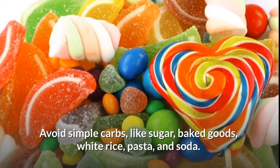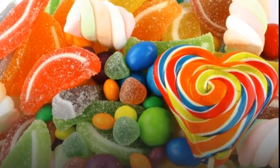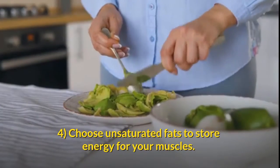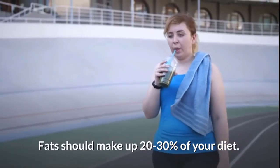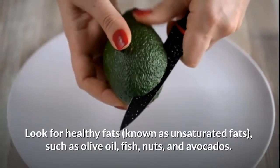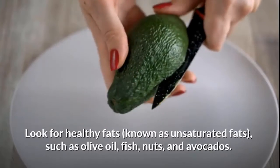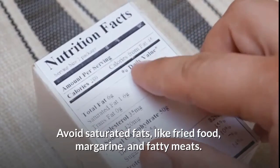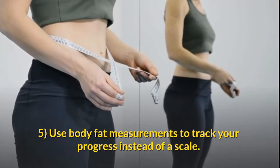Avoid simple carbs like sugar, baked goods, white rice, pasta, and soda. Carbs should make up between 45 to 65 percent of your diet. Choose unsaturated fats to store energy for your muscles — fats should make up 20 to 30 percent of your diet. Look for healthy unsaturated fats such as olive oil, fish, nuts, and avocados. Avoid saturated fats like fried food, margarine, and fatty meats.